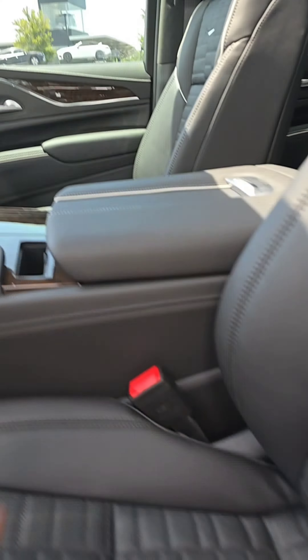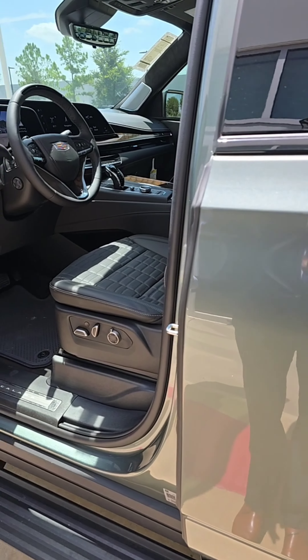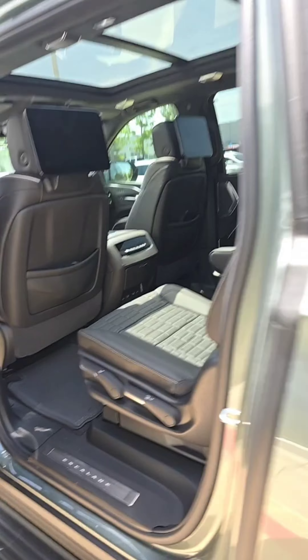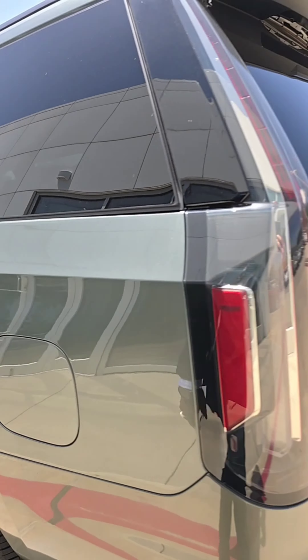Rear-view camera mirror and everything associated — it even has the center console cooler. This vehicle is fully equipped. It has the heavy-duty trailering package, massage chairs, and the works.